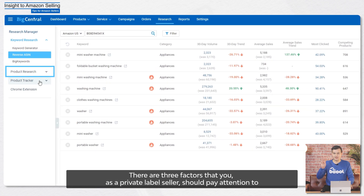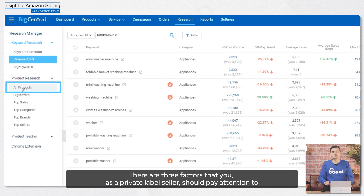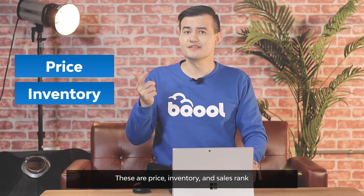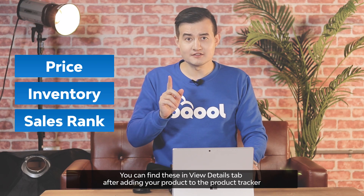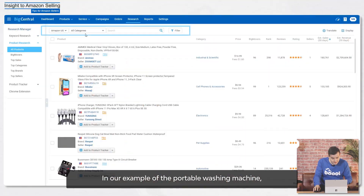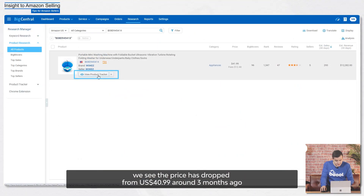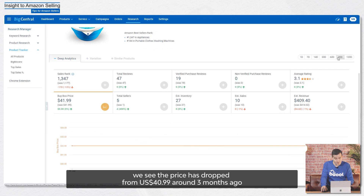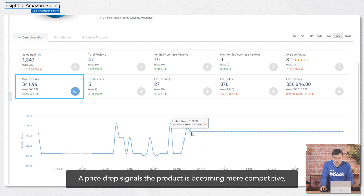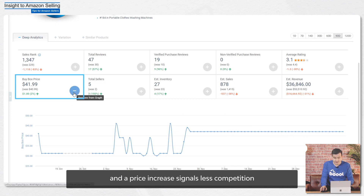Back to the product tracker — there are three factors that you as a private label seller should pay attention to: price, inventory, and sales rank. You can find these in the View Details tab after adding your product to the product tracker. In our example of the portable washing machine, we see the price dropped from $43.99 around three months ago to $29.99 and has gone back up to $41.99. A price drop signals that the product is becoming more competitive, and a price increase signals less competition or additional demand for this product.